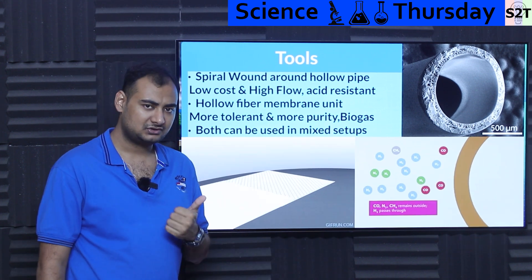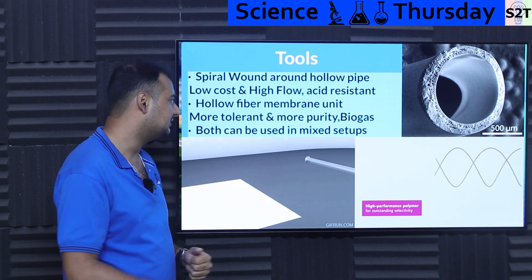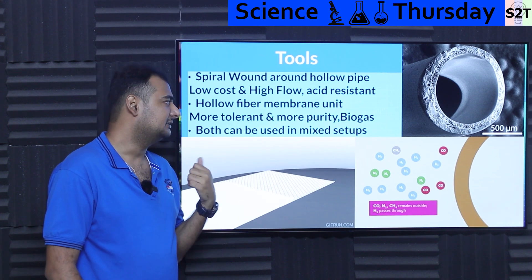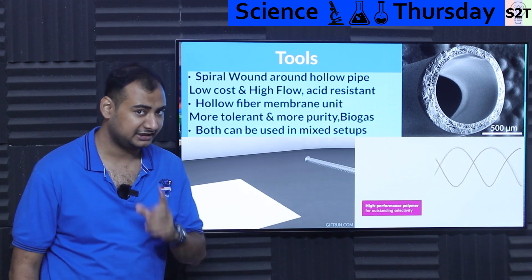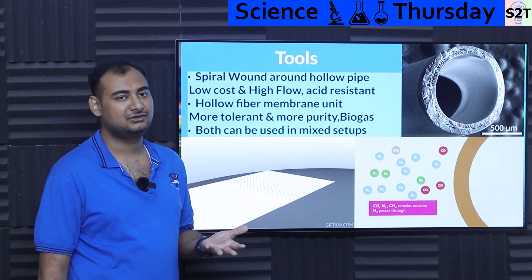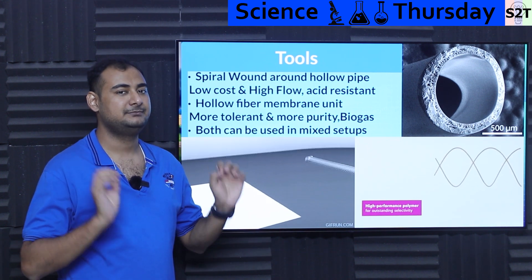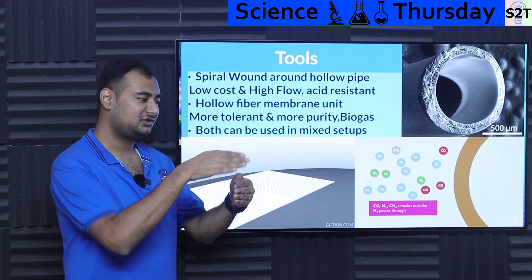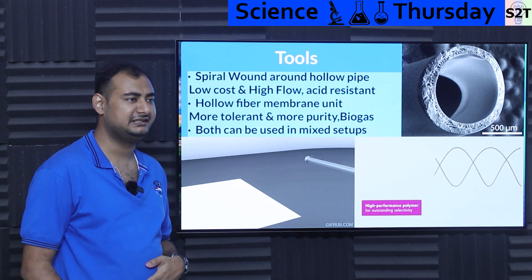The spiral wound design gives you low cost due to its inherently simpler design, high flow — meaning how much gas you can process — and it is acid-resistant, meaning CO₂ won't disintegrate it on a chemical level. Be mindful, you are diffusing through it. For example, if you don't design it properly, hydrogen has the ability to go through metal — we call it hydrogen embrittlement — meaning it can make your metals brittle by going through them, eventually cracking them. That's why hydrogen sealing is so difficult.